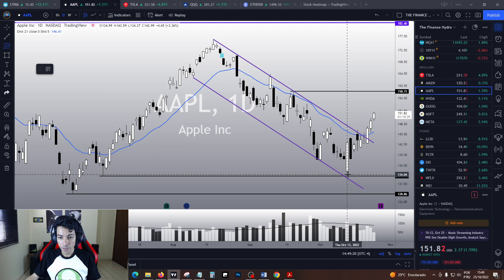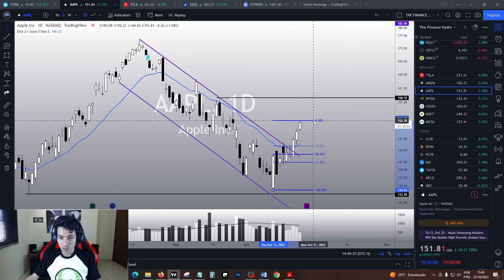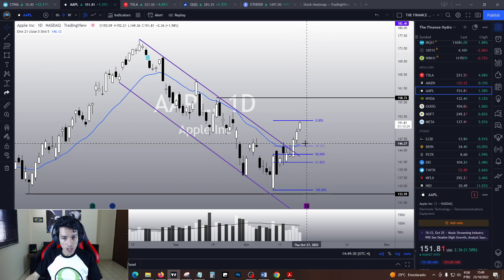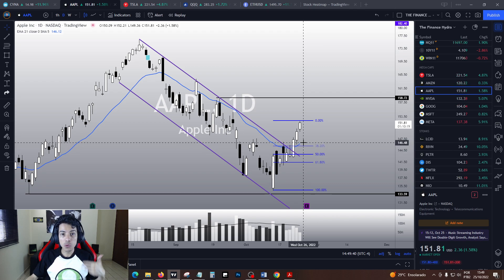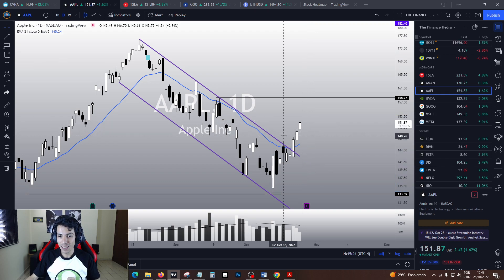In theory, the EMA is very close to the 38.2% retracement. So this is a very strong dual support level on Apple. Even if Apple drops, I think it is going to hit 146–145, and then this is it. If Apple corrects and does any bullish sign around 146–145, it is just going to be another opportunity to buy, because Apple right now is in a bull trend.